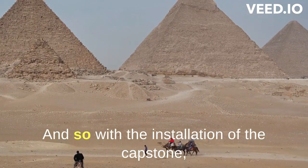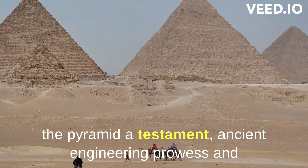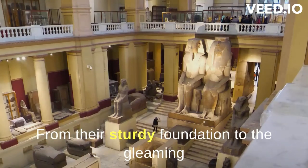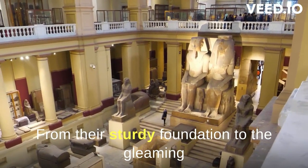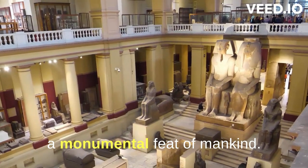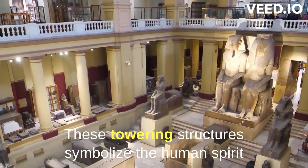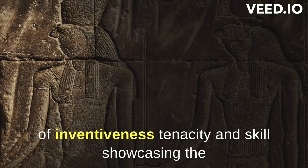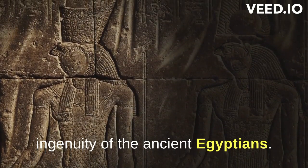With the installation of the capstone, the pyramid — a testament to ancient engineering prowess and an emblem of ceaseless curiosity — was fully built. From their sturdy foundation to the gleaming apex, the creation of the pyramids remains a monumental feat of mankind. These towering structures symbolize the human spirit of inventiveness, tenacity, and skill, showcasing the ingenuity of the ancient Egyptians.